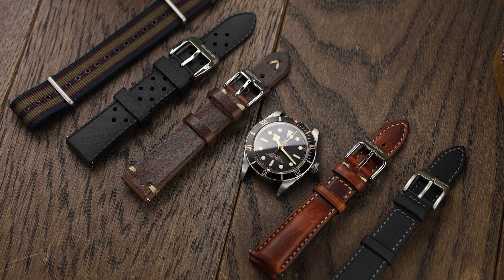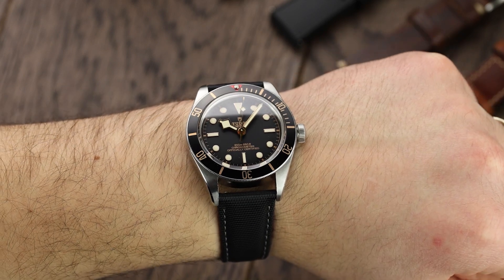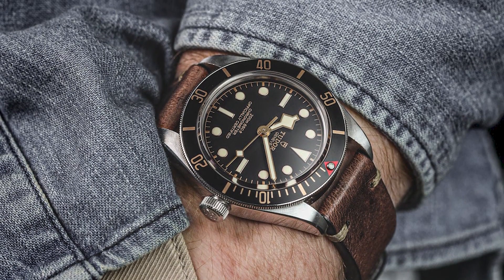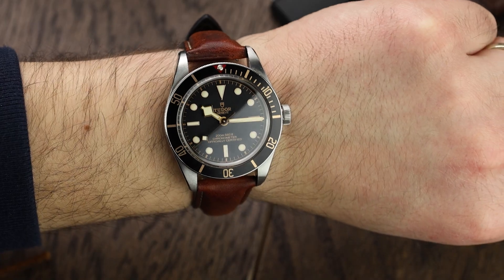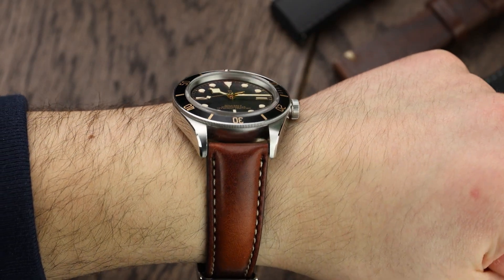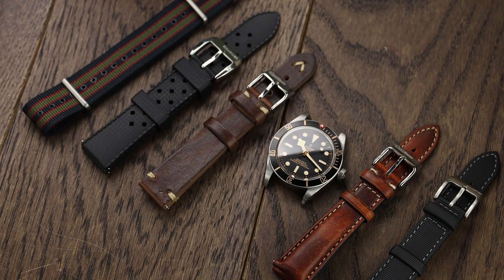Those were our five gift suggestions for a watch lover, but as promised there is a bonus suggestion which we think is incredible value for money — that's the Tudor Black Bay 58 watch strap set. The Black Bay 58 is still one of the hottest watches out there, even though it was first released back in 2018. We've covered everything a Black Bay 58 owner could want, from a classic Bond nylon strap to our popular tropical rubber strap. Even though the straps are tailored to match the Black Bay 58, they would also fit many other watches with a lug width of 20mm. This strap set is a complete package and the value you get from it is incredible.